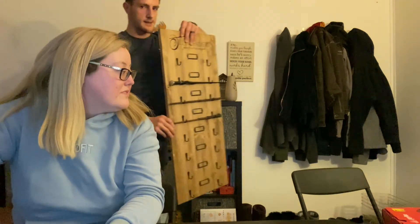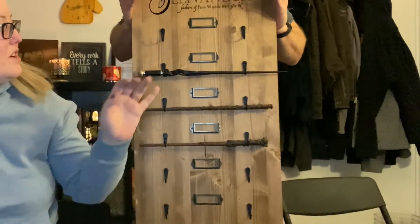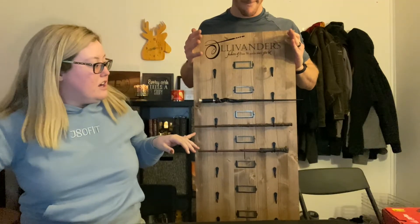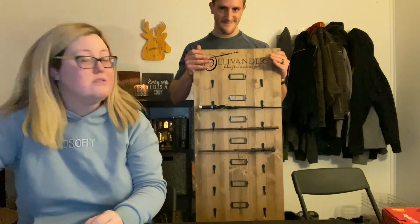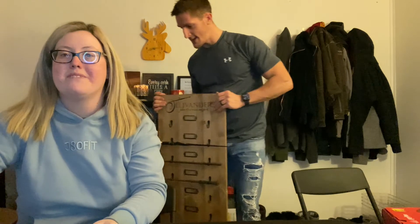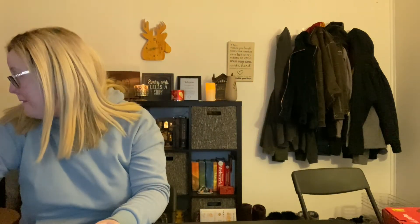It was truly a Harry Potter Christmas! We got Ollivander's wands — they come with little cards so you can put names on them to show whose wands they are. I thought that would be a cute piece for our next house, maybe a little Harry Potter room.